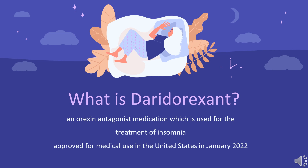It was approved in the European Union in April 2022 and is the first orexin receptor antagonist to become available in the European Union.